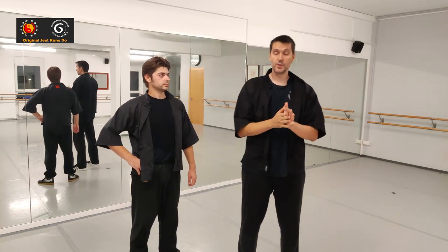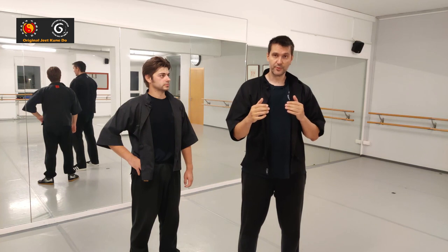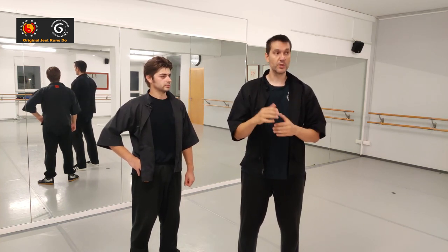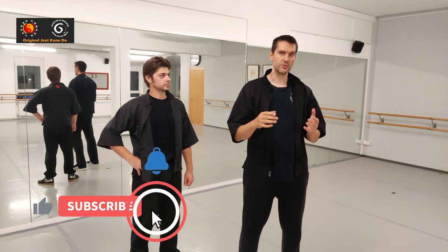In today's video we're going to talk about what difference footwork makes in comparison to techniques or evading — when you use footwork and when you don't use footwork.